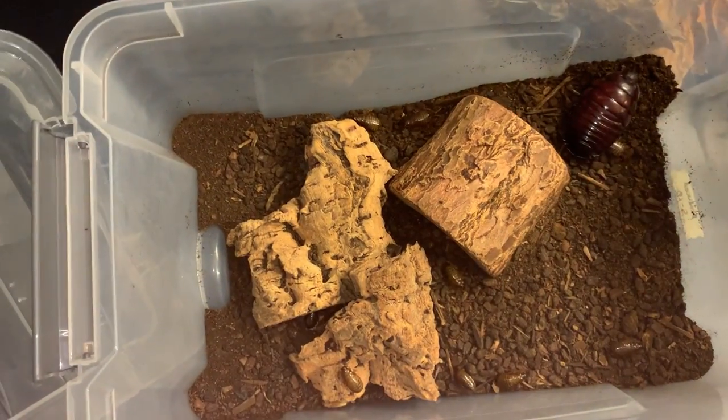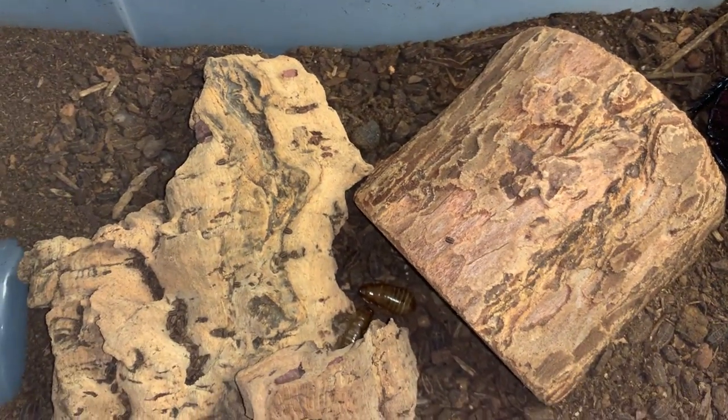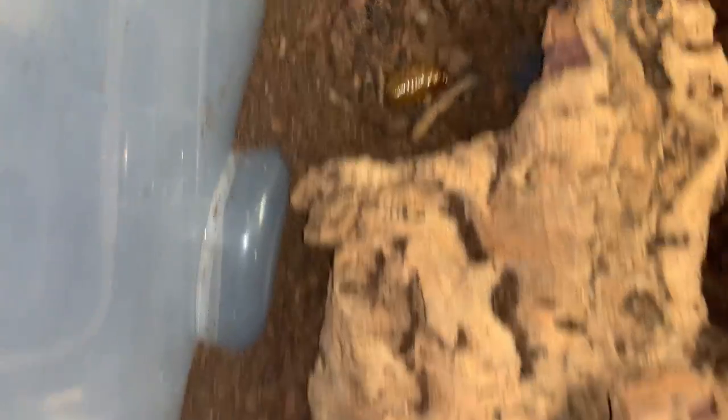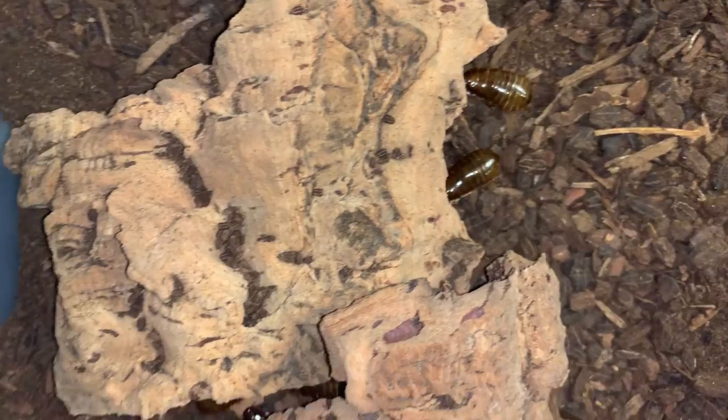I haven't done an update on the rhino roaches, the young ones that hatched a couple months ago. Mother's still doing well, and the babies have put on quite a bit of size. The paler ones likely molted more recently.